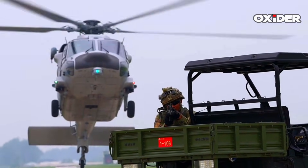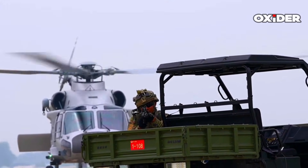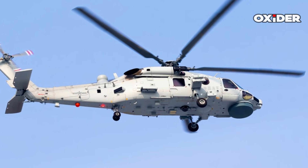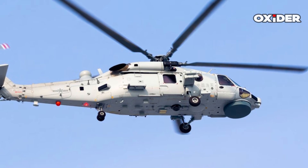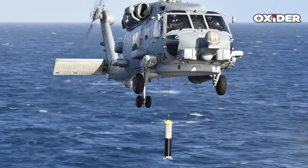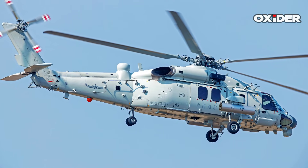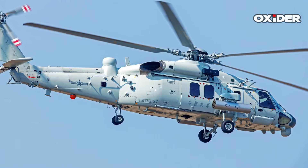The Z-20F is equipped with a sophisticated sensor suite and electronic warfare systems, primarily designed to bolster its ASW and maritime surveillance capabilities. Key ASW sensors include a disc-shaped fairing underneath the fuselage housing a sea-search radar, enabling effective surface search and target detection. A dipping sonar system, functionally similar to the U.S. AQS-22 airborne low-frequency sonar, can be lowered from a round opening in its belly for active submarine detection and tracking. Additionally, a magnetic anomaly detector boom is integrated, as is a sonobuoy launcher on the port side of the fuselage.